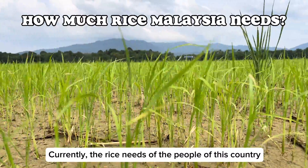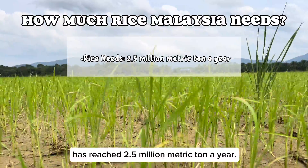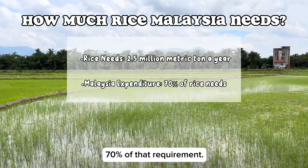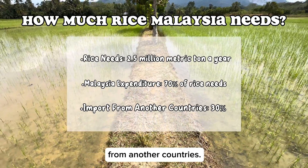Currently, the rice needs of the people of this country has reached 2.5 million metric tons a year, while the country's rice production is approximately 70% of the requirement. That is the reason why we are importing rice from other countries.